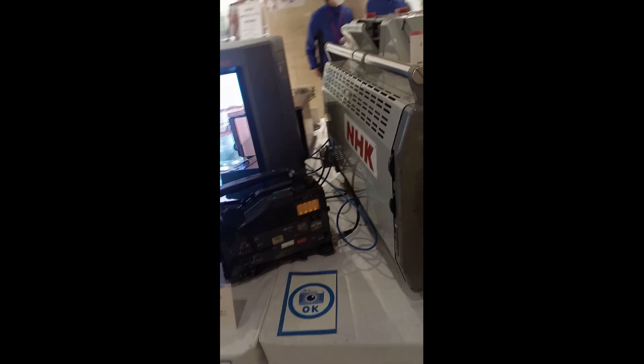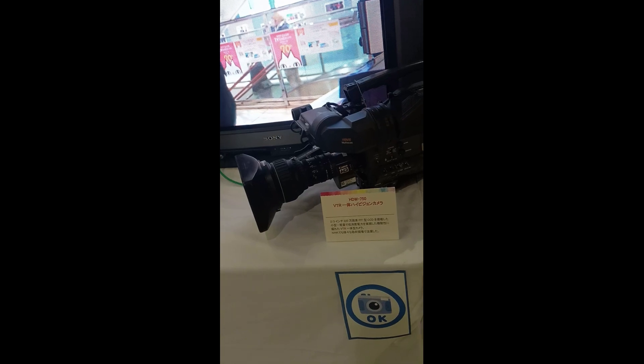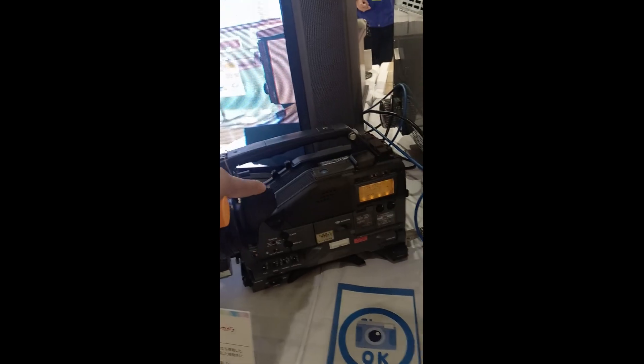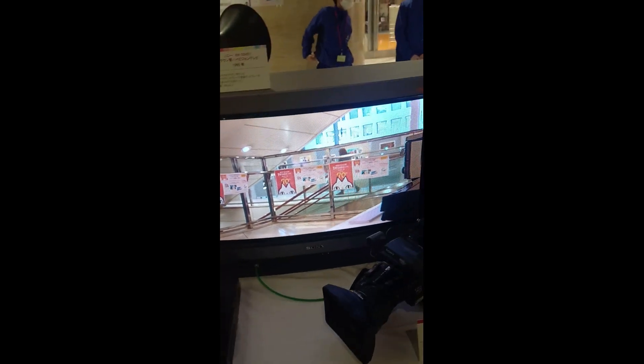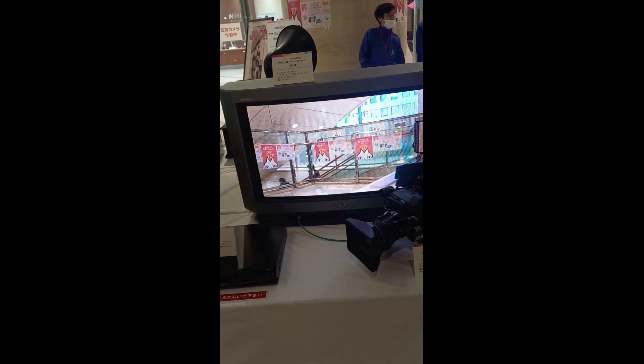And then this goes to my generation. This is a shoulder-mounted camera made by Sony, HDW 750 model, with the VTR inside and all of the controls here. This is the type of camera I've seen when I started working in broadcast.